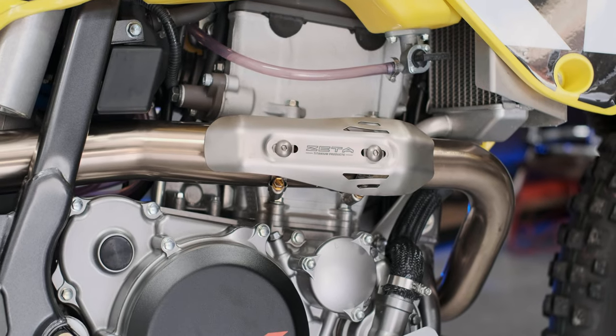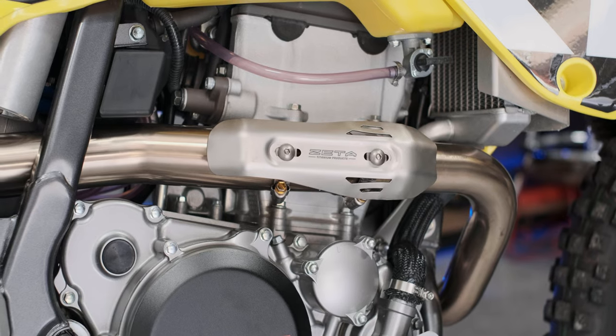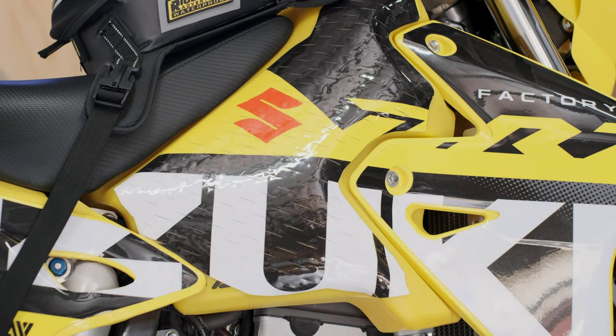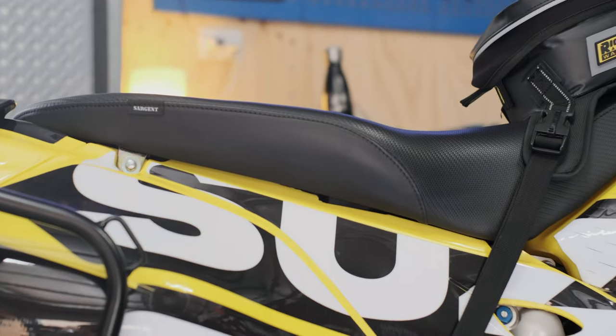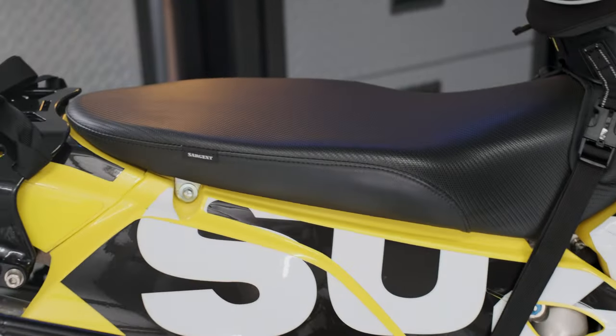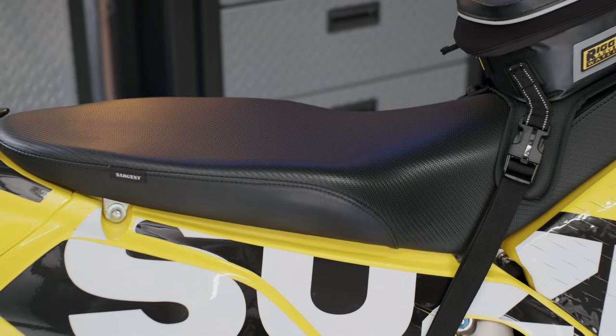Zeta titanium exhaust cover. Acebus 14 litre fuel tank, along with a Sargent seat — highly recommended, very comfortable.